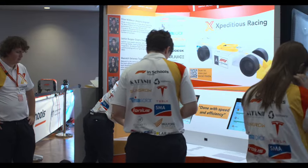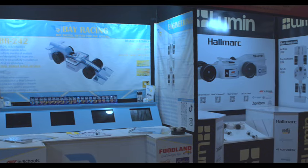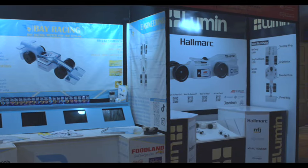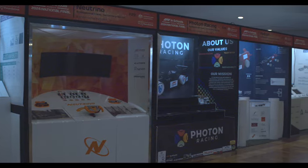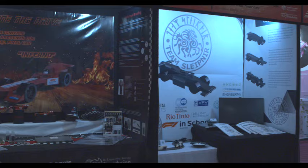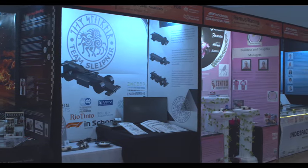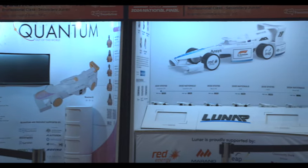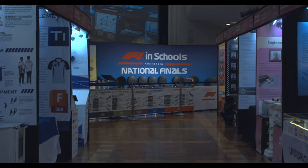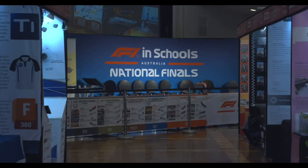Back at the main hall, construction of the trade displays for the F1 in Schools students was in full swing as they prepared for the next two days of competition. Tomorrow we move from the high seas to dry land as the F1 racing begins and the students discuss their projects with industry judges. These national finals are a place where innovation, inspiration, and excitement come together to motivate the next generation of leaders.